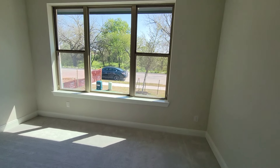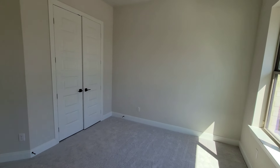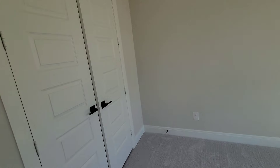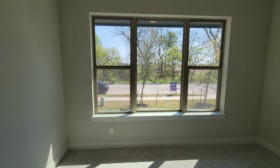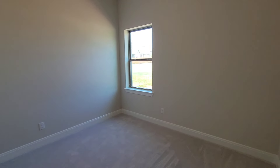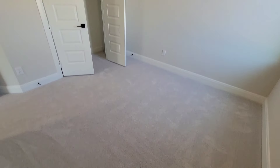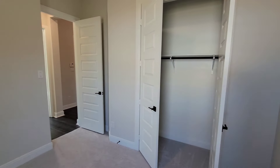Right here you got your first bedroom — nice big open window. Right across from it is the second bedroom. Man, this carpet is soft. I don't know what kind of pad they got under here, but see the closet over there.